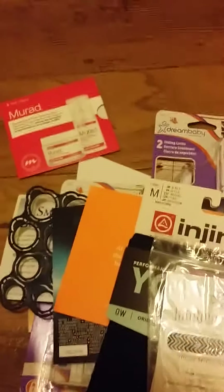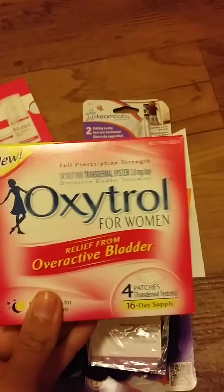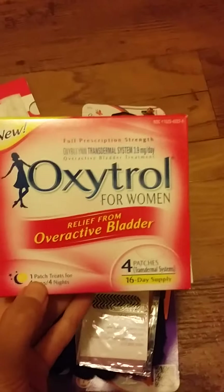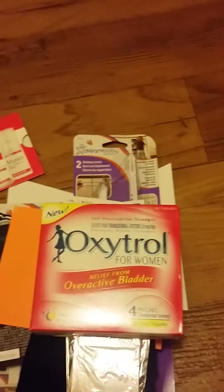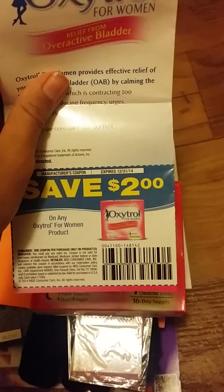I did get this — it's Oxytrol for Women, which is for overactive bladder. I don't have overactive bladder, but I'll go ahead and pass these along for anybody that might. It also comes with a save-two-dollars coupon, which is nice.